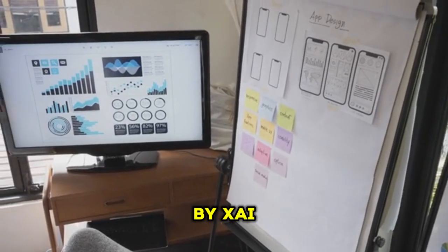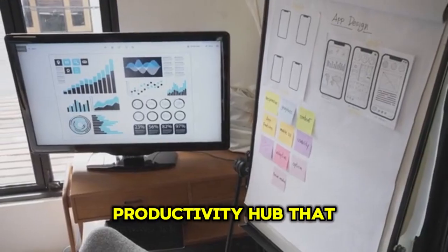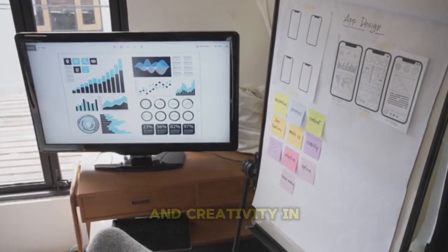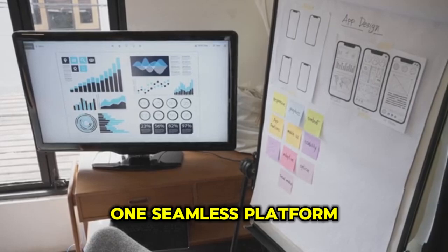Grok Studio, developed by XAI, is a free all-in-one productivity hub that blends coding, writing, data analysis, and creativity in one seamless platform.